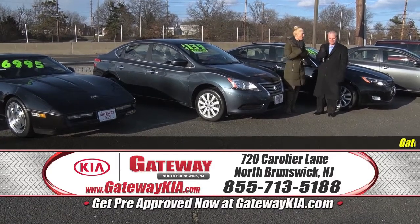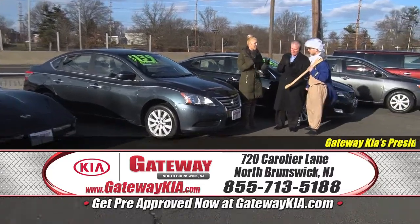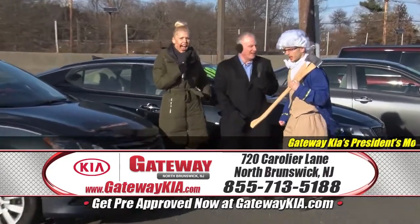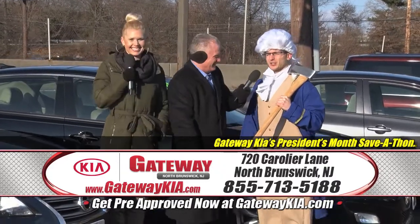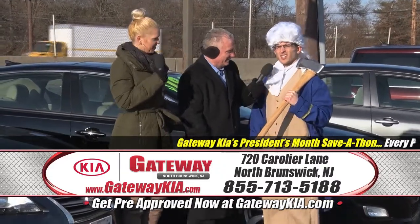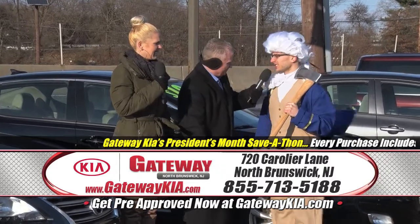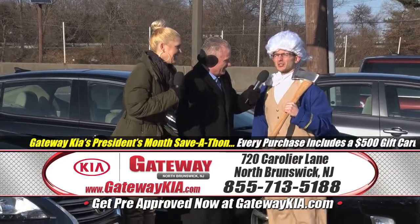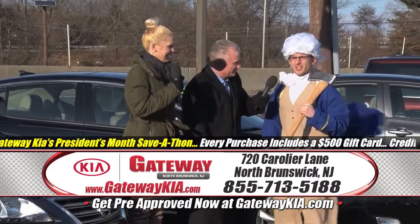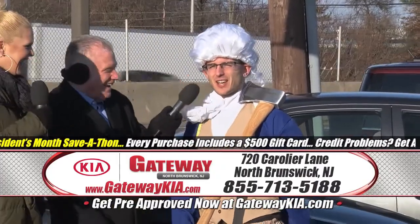If you don't believe me, get on to GatewayKia.com — you can shop by payment, value your trade, and ask questions. How does Gateway Kia get all these great cars at such low payments? That's a question worth asking.